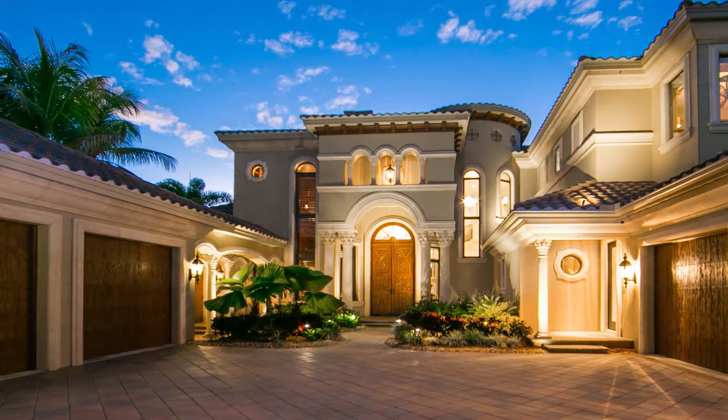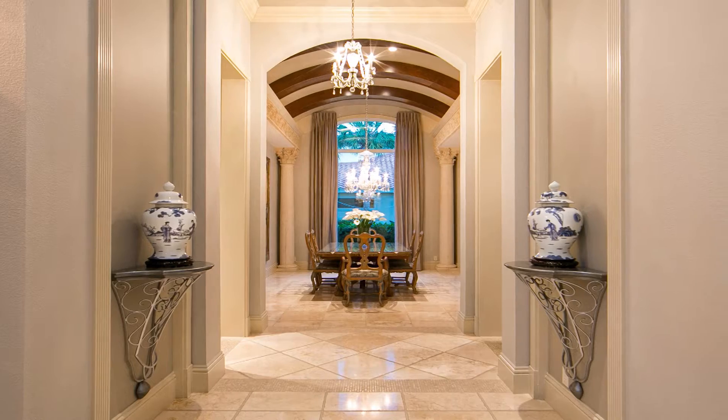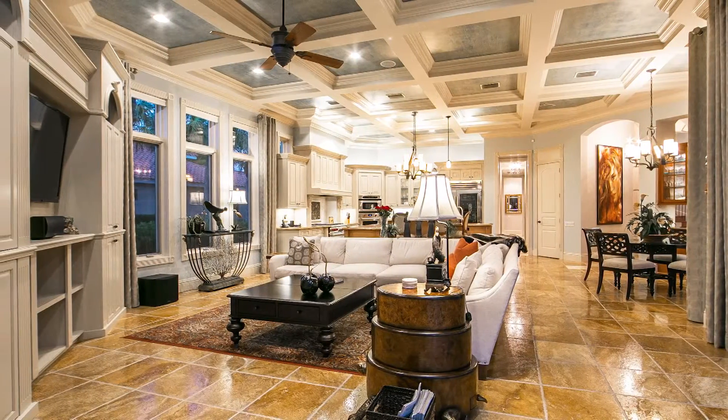One of the final points to be aware of is that there is a beautiful elevator in this home.